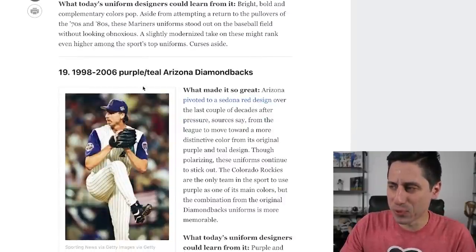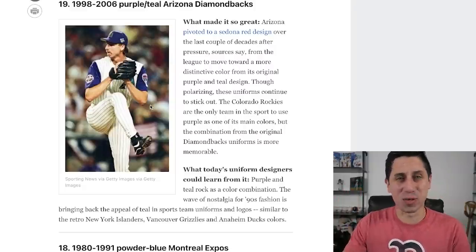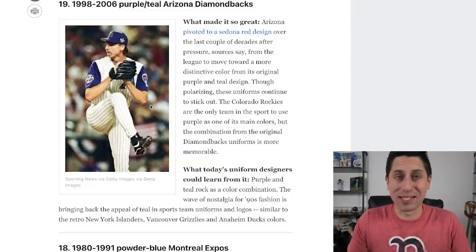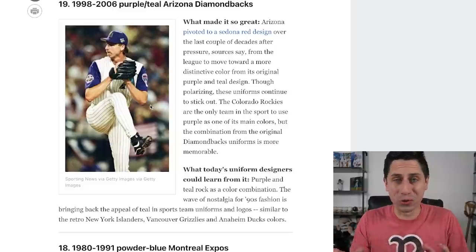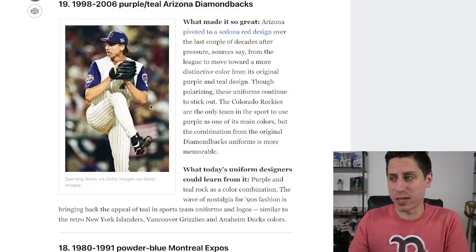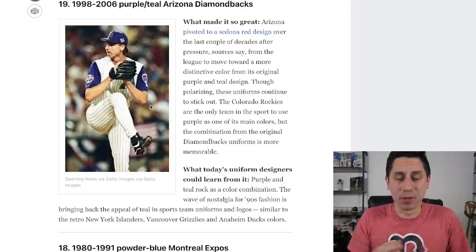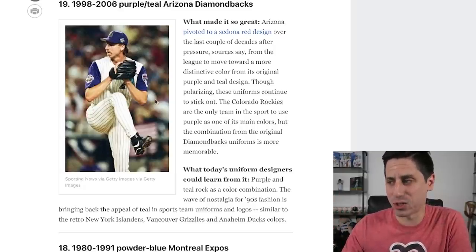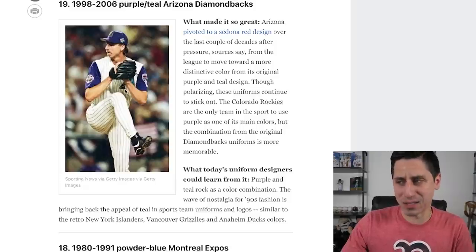At number 19, the purple teal Arizona Diamondbacks. If you would have asked me then, I hated these — but it might have been because every single year during rec baseball I was on the Diamondbacks and I wanted to be on a different team. But we haven't really seen a team pull off the teal, purple, black and gold like the Arizona Diamondbacks did. These jerseys are iconic. Whenever you think of Randy Johnson or Curt Schilling, this is what I think of. Luis Gonzalez, that walk-off hit to win the World Series against the Yankees — iconic.